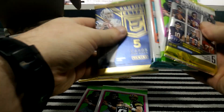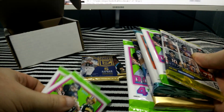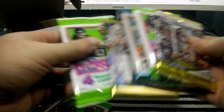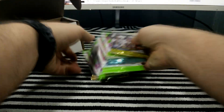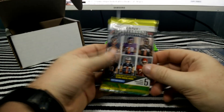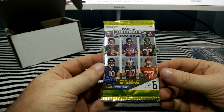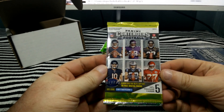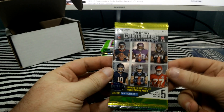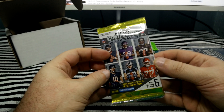If you've watched my videos before, I like to divide them up a little bit. I apologize if I'm accidentally touching the microphone with my arm — sorry for the audio. Starting with 2017 Contenders.